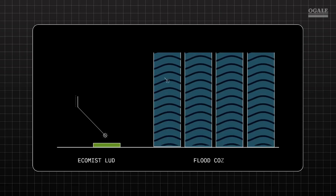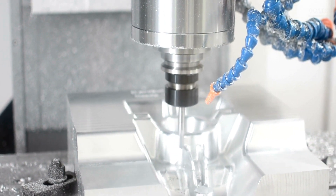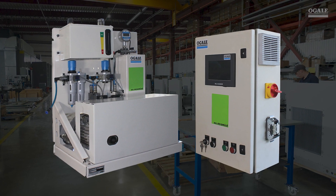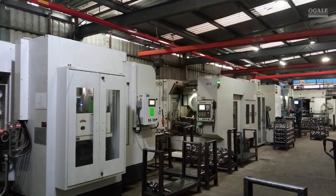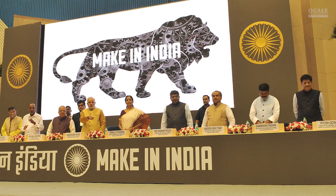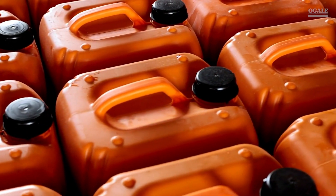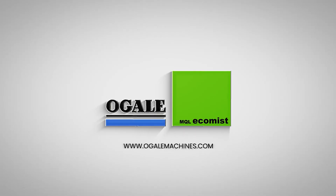Here's the game changer — you need only a few ounces of Eco-Mist lubricant compared to gallons of flood coolant. Applying the correct amount of lubricant locally at the workpiece is crucial. That's why we offer precision MQL application systems, making it easy to integrate with your machine and achieve optimal results. Unlike other popular imported MQL brands, Ogle Eco-Mist MQL is 100% made in India, which means you save 70% on the cost of consumables. It's time to create a cleaner, safer, and more sustainable workplace with Ogle Eco-Mist MQL.